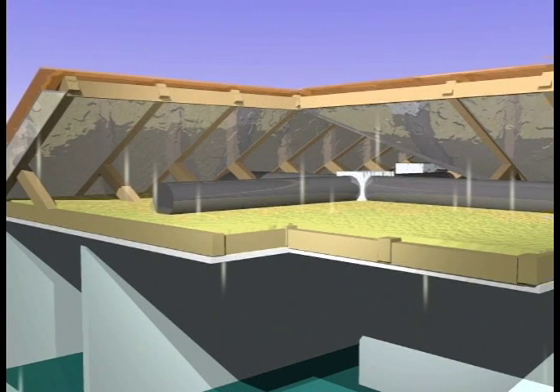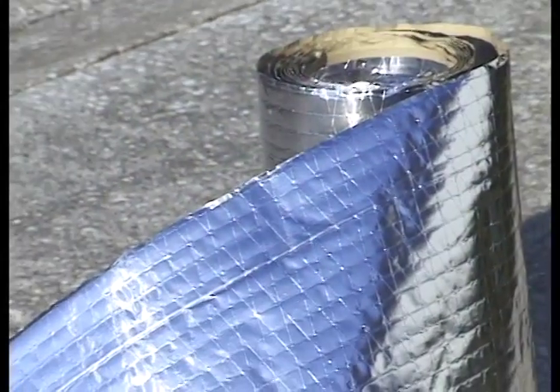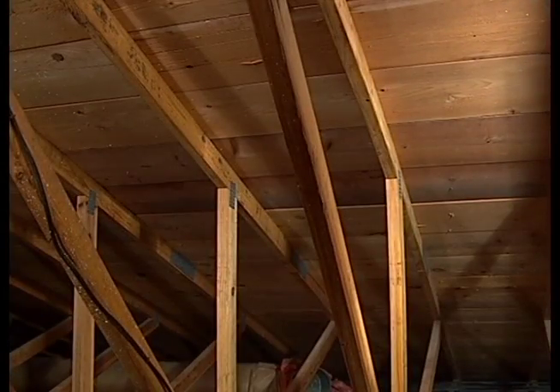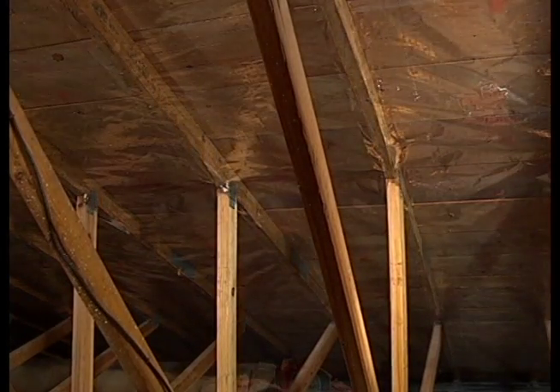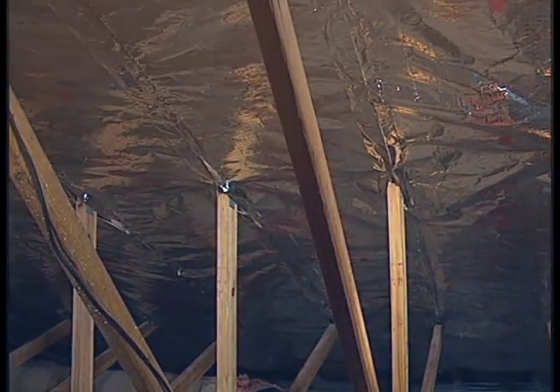Radiant barrier will also assist in reducing heat loss during colder periods. Prior to having a radiant barrier installed in my home, the attic temperature was in excess of 140 degrees in the dead heat of the summertime. Fortunately, there is a brighter strategy to deal with this problem. Stopping the heat at the roof before it can build up in the attic is a better solution, and nothing accomplishes this better than a radiant heat barrier.